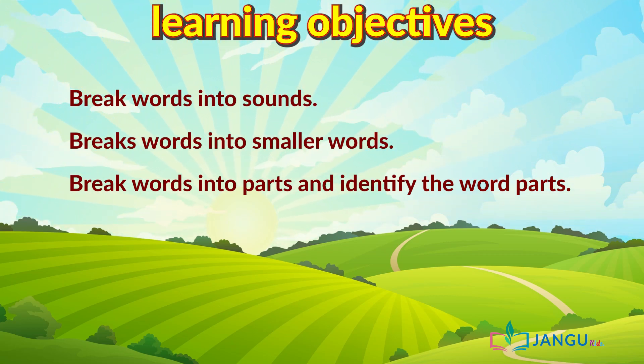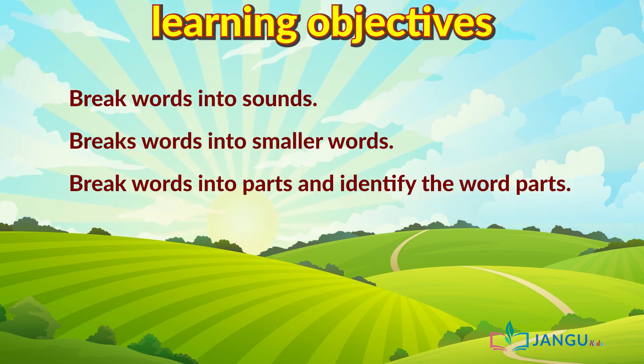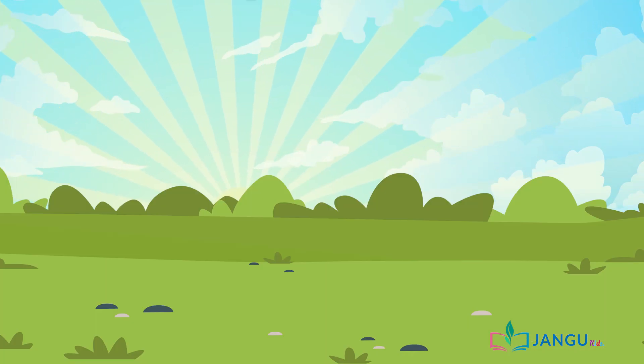But do not worry kids. I will take my time to pronounce the big words so that you can follow easily. Now are we all ready? Then let's go.